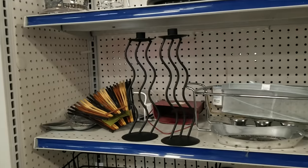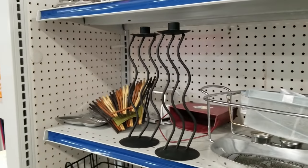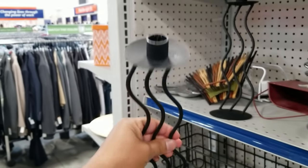Hello, beautiful. Can you spot these incredible postmodern candle holders? They're matte black, they're squiggly, they're fun, and they're going in my cart.